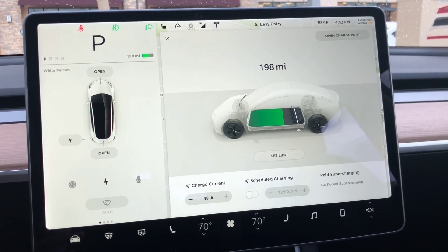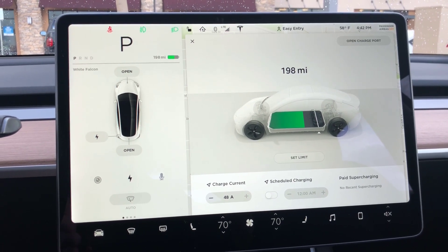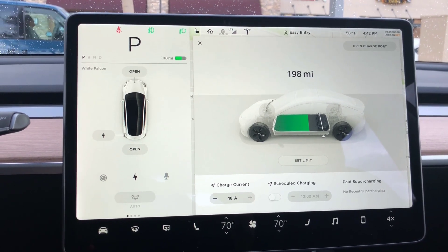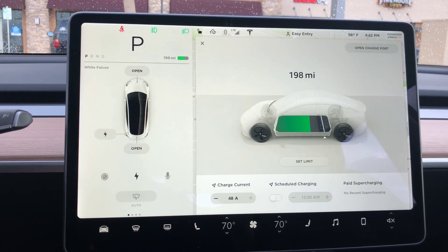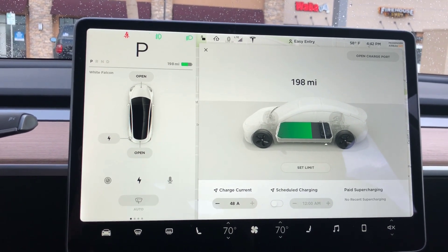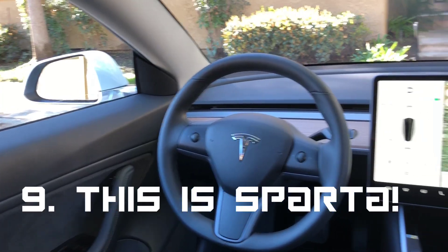I do love the charging and range of this car — it's the long-range version, so it gets around 310 miles on a full battery. It actually charges faster than the Model S: with a 240-volt outlet, the S charged at 29 miles per hour, while the Model 3 hit 36 miles per hour at the same voltage, same amps, and same plug — probably because it needs less power.